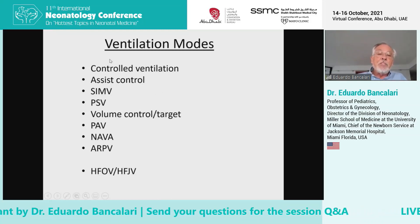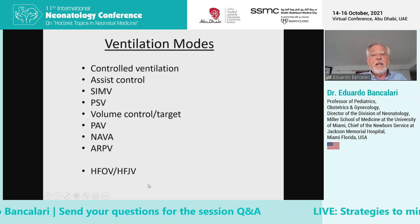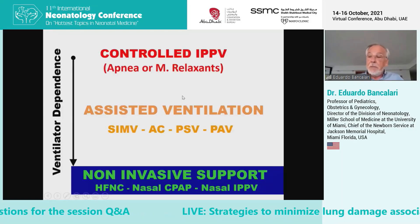I'm going to talk about synchronization, I'm going to talk about volume targeting, and I'm just going to briefly mention high-frequency ventilation at the end of this presentation.